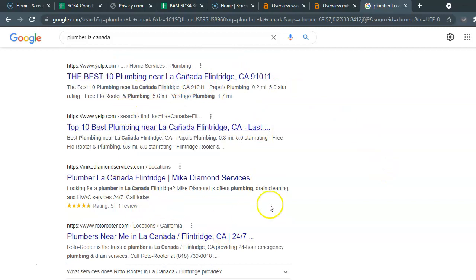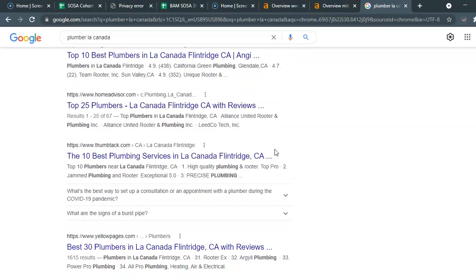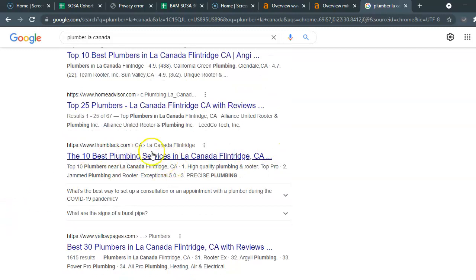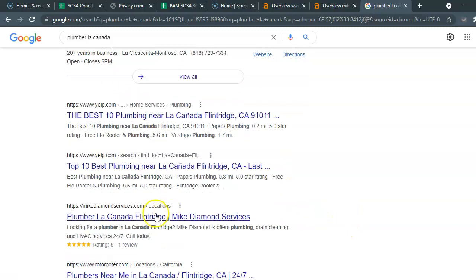Below the map pack you're going to see the organic search results, and this is how businesses have risen to the top through search engine optimization. You've got mostly directories here — HomeAdvisor, Thumbtack, Yelp — but I'm going to take this guy, Mike Diamond, who seems to be at the top of every search in every city.